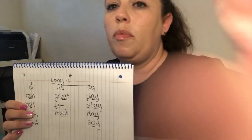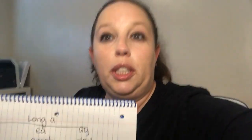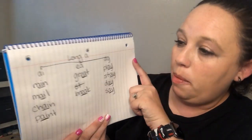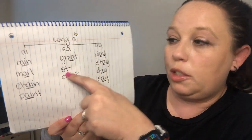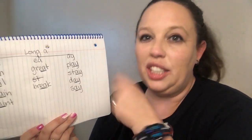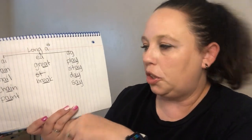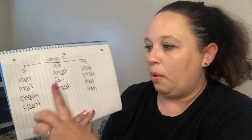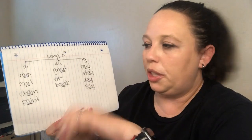I was able to put all of the words in a tree map. I almost put one in the wrong spot, so I just put one line through it and put it where it belongs. If you make mistakes, that's fine — just cross it out and move on, don't stress too much. Maybe while you're reading you'll see other long A words and you can add them to your list, just like we do in class.